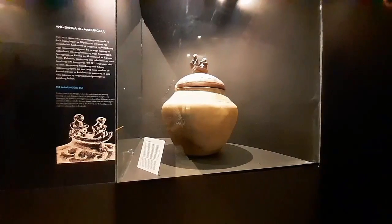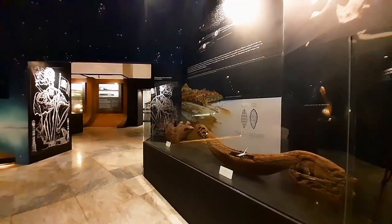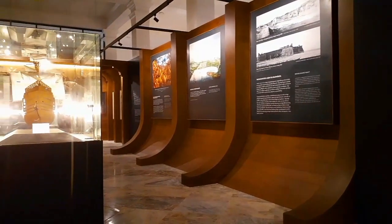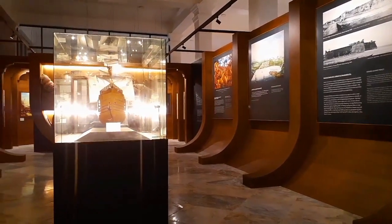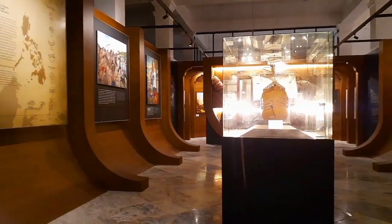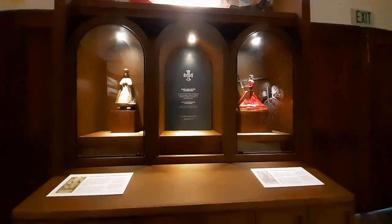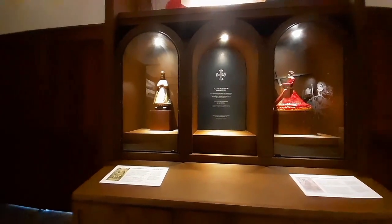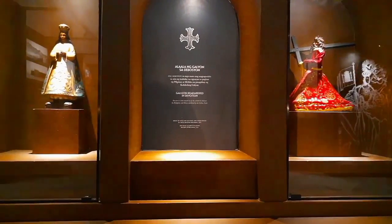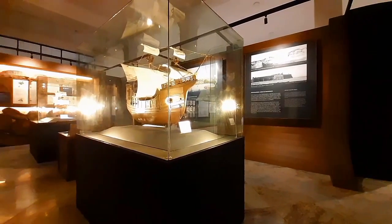Just this morning, January 13, 2023, the National Historical Commission of the Philippines launched the Museum of Philippine Maritime History in Iloilo. The museum comprises six galleries that narrate different parts of our nation's vast maritime history and culture. These galleries will transport us to different experiences and perspectives to appreciate our maritime heritage.